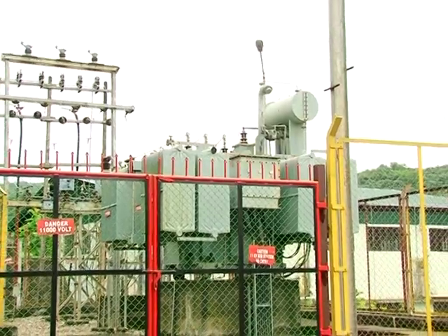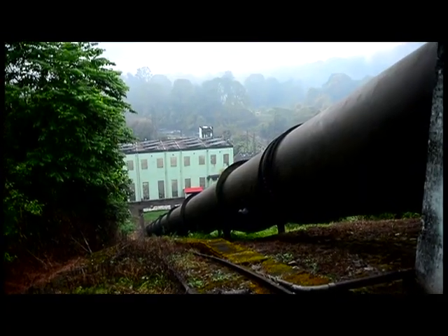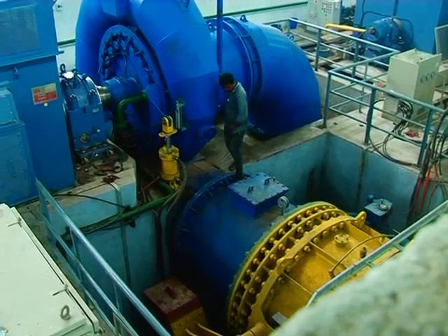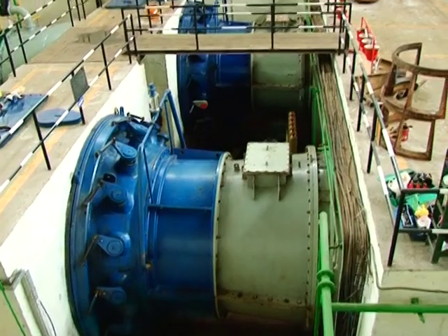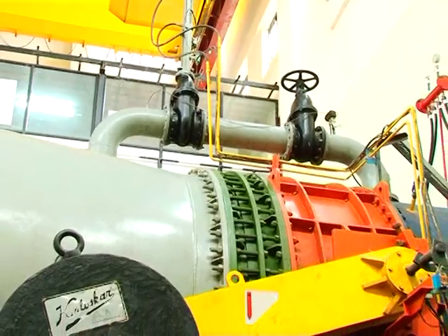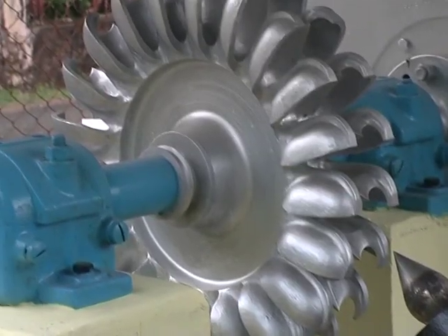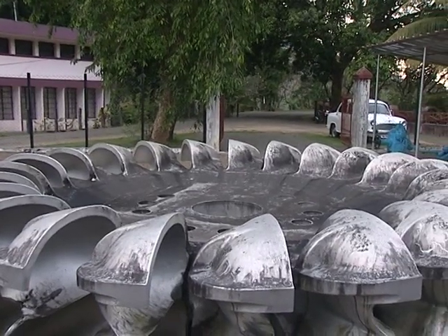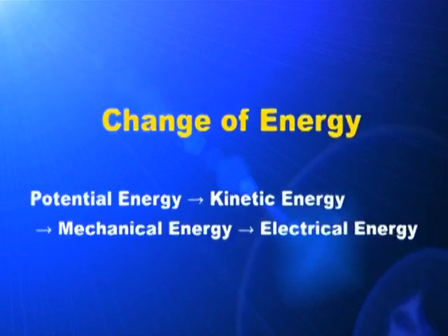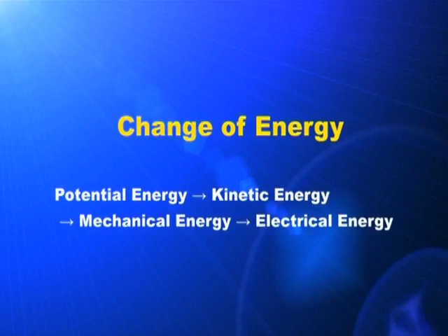There are several hydroelectric power stations in Kerala, which are large or small. The water stored in a dam under very high pressure is made to flow down through pipes known as penstocks. There are valves and other complicated technical devices to control this water coming down under pressure. Using the power of the water flowing down through penstocks, huge turbines are made to rotate. The potential energy of blocked water changes into kinetic energy and then into electrical energy.